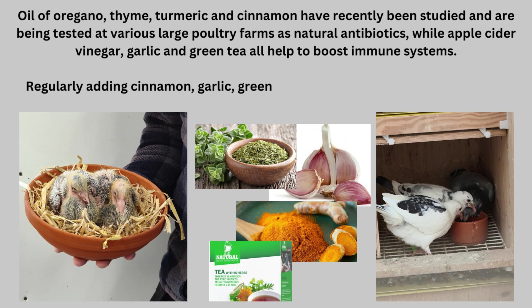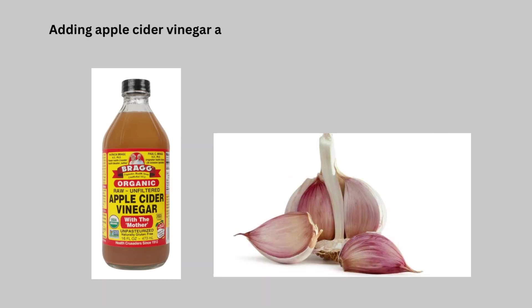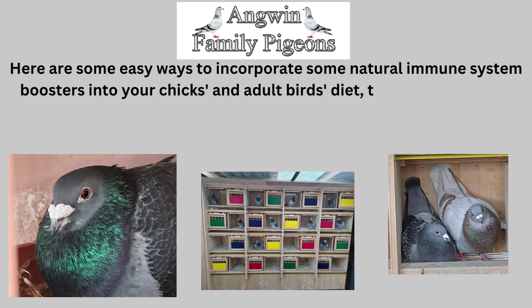Regularly adding cinnamon, garlic, green tea, and oregano to your chick's diet all contribute to your chick's well-being. Adding apple cider vinegar and garlic to their water is beneficial as well.